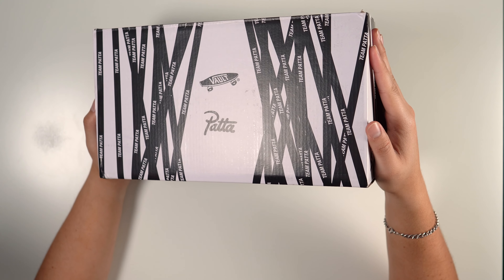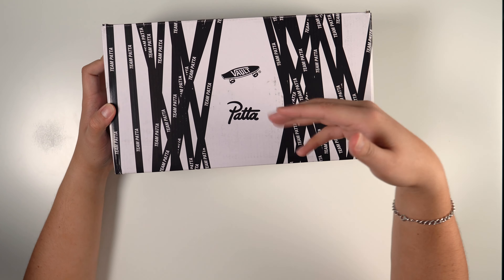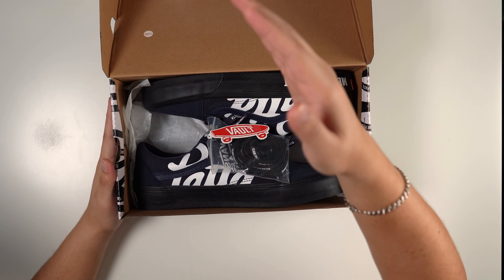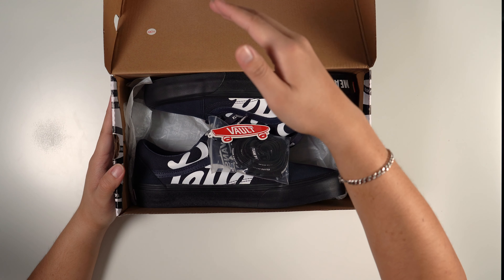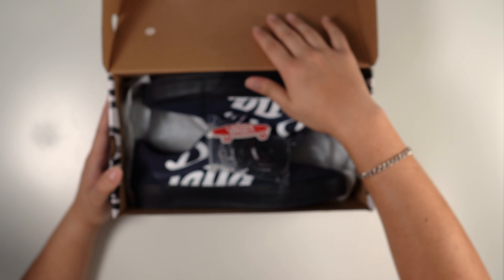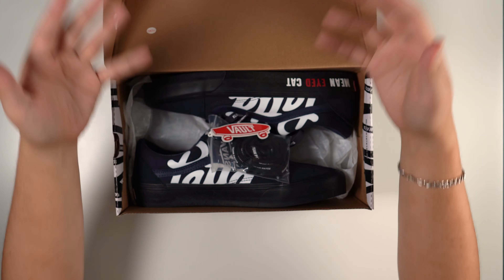This colorway is only gonna release at the Patta location. I'm gonna tell you a little bit about Patta and why they're so goated as a brand. If you're watching this on release day, happy Friday — hope you have a great weekend. If you're watching this afterwards, I just hope you're having a great day.